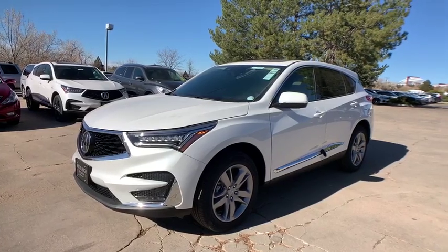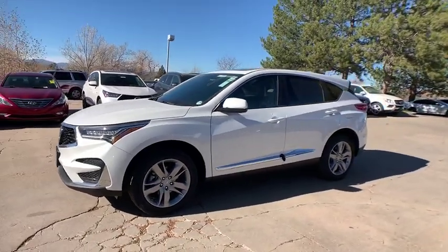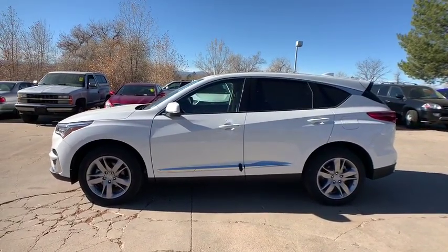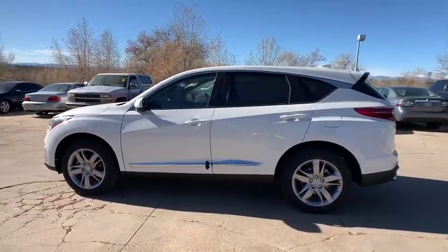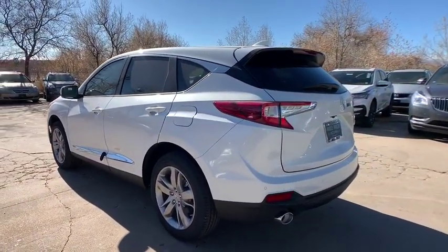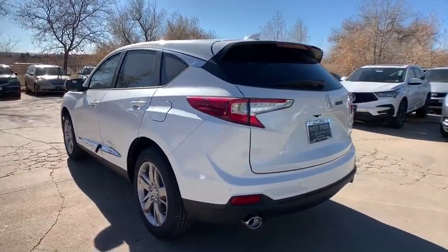We are pleased to show you the 2020 Acura RDX. Viewed as Acura's answer to BMW's sporty X3, the RDX offers a stylish interior, plenty of sport, and a nice amount of utility. Here are some of this vehicle's great options.